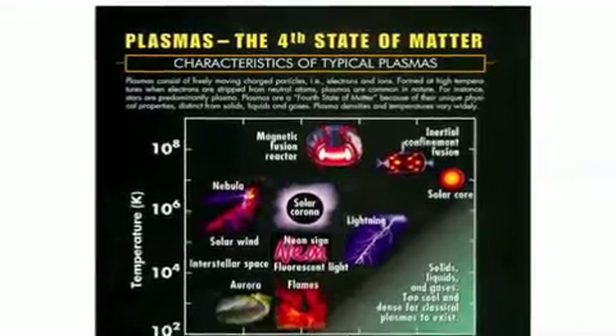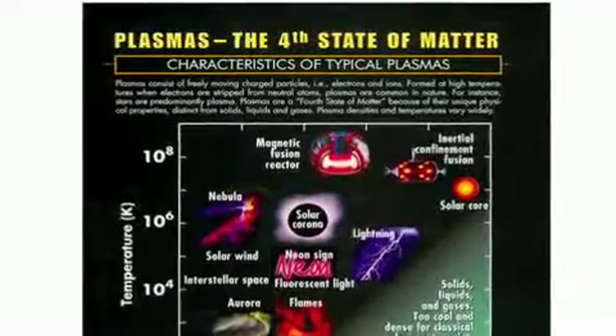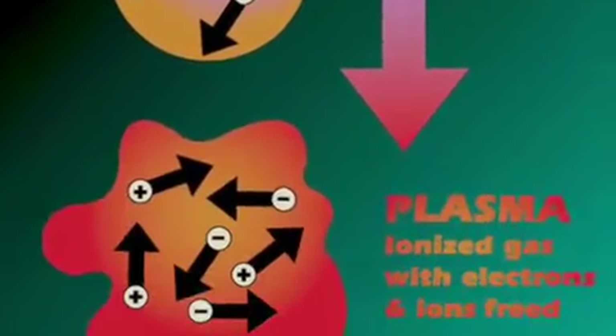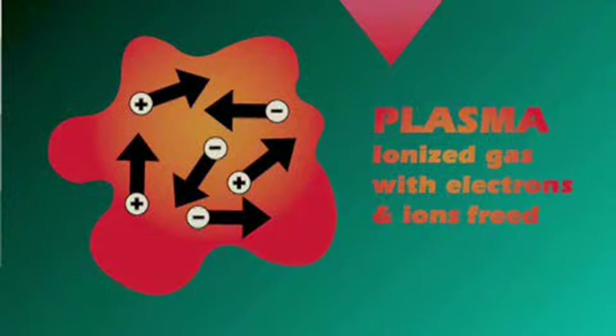Plasma is a fourth state of matter. Everybody knows about solids, liquids, and gases. As you heat a material successively hotter, it goes from solid to liquid to gas. If you heat it even further, you get a plasma. Any time you're doing fusion, you're going to have to be dealing with plasma. The difference between a gas and a plasma is that in a plasma, the electrons have enough energy to just leave the atoms. So you end up with a soup of charged particles containing electrons and what's left behind in the atom, which is the nucleus.